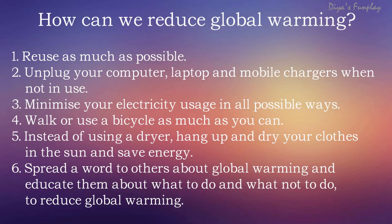Instead of using a dryer, hang up and dry your clothes in the sun to save energy. You can also consider solar power or wind power options for your home electricity needs. Spread the word to others about global warming and educate them about what to do and what not to do to reduce global warming.